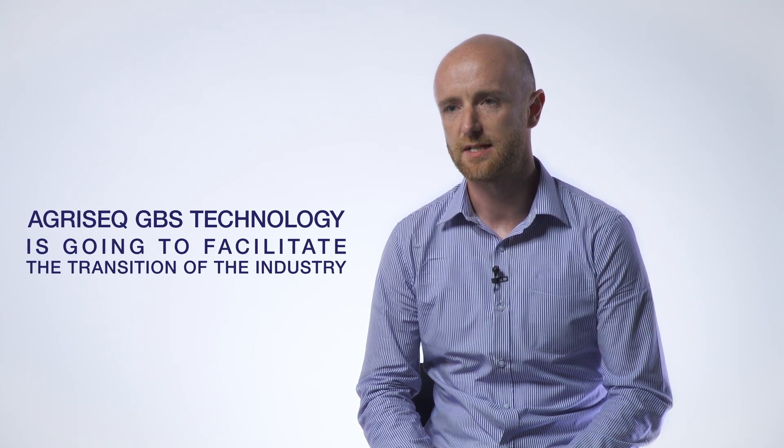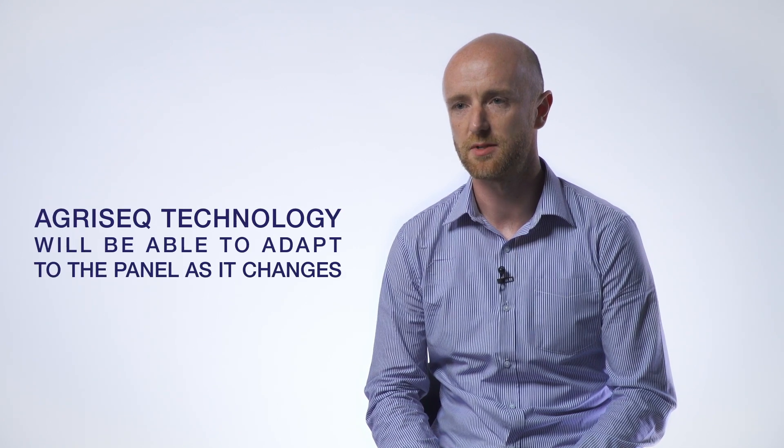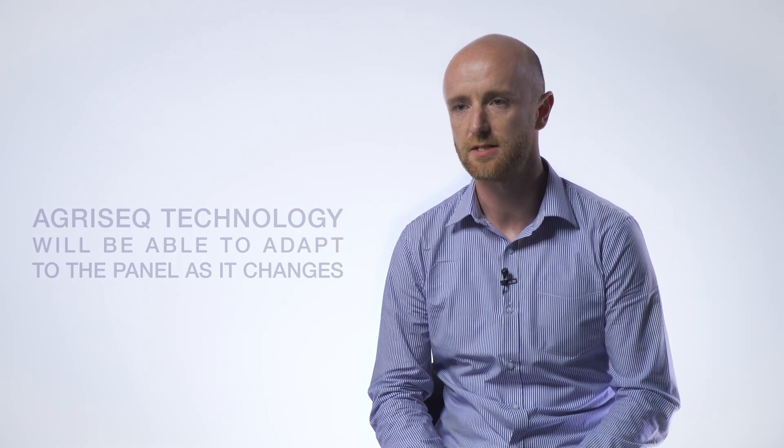I think AgriSeq GBS technology is going to really facilitate the transition that the industry is potentially about to undertake. As it stands, from a SNP panel perspective, the particular panel is not quite locked down within the industry yet, and one could expect that panel may change slightly over the next few years. I believe that AgriSeq technology will be able to adopt that panel as it changes and do so in a very flexible manner, while maintaining the service offering of the genotyping output that the industry will need.